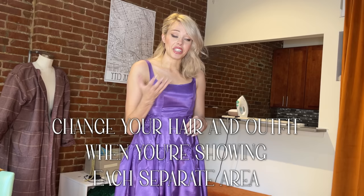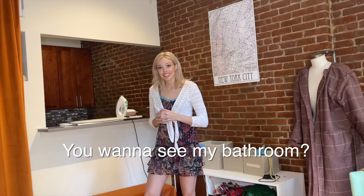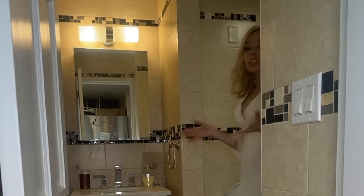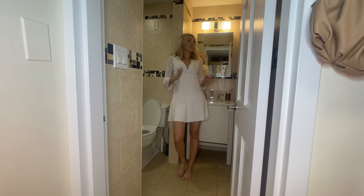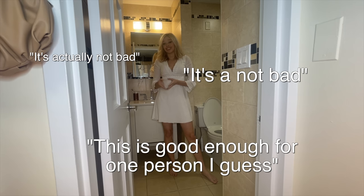Another small space living hack: when showing people around your apartment, change your hair and outfit for each separate area — this gives the illusion of a bigger, more diverse space. This bathroom has garnered a lot of reactions. It's received rave reviews such as 'it's actually not bad,' 'it's not bad,' and 'this is good enough for one person, I guess.' This is where I take my baths and do my laundry — usually at the same time.